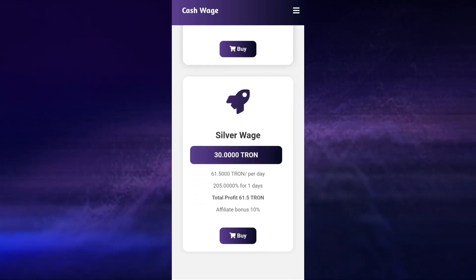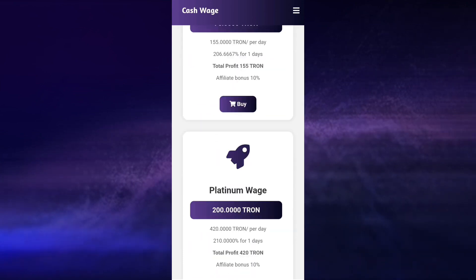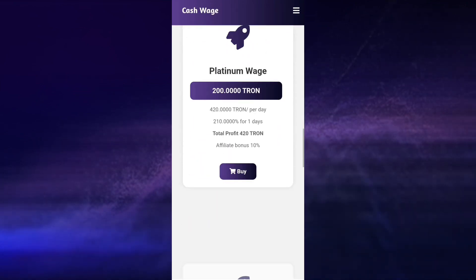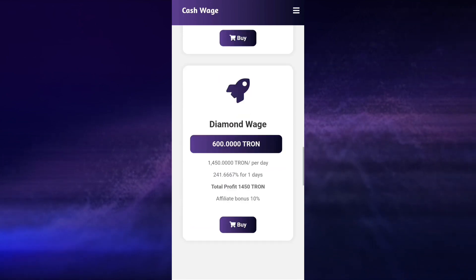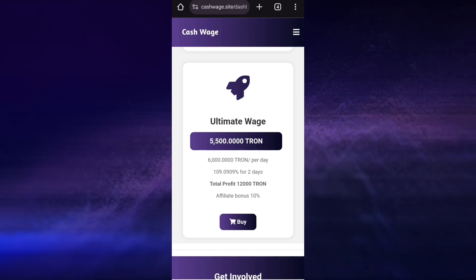We also have the Silver Wage plan — you buy for 30 TRS and you earn about 61.5 TRS within 1 day. We also have the Good Wage plan, the Platinum plan, and other plans as well, up to the Ultimate Wage, which I think is the last mining plan here.